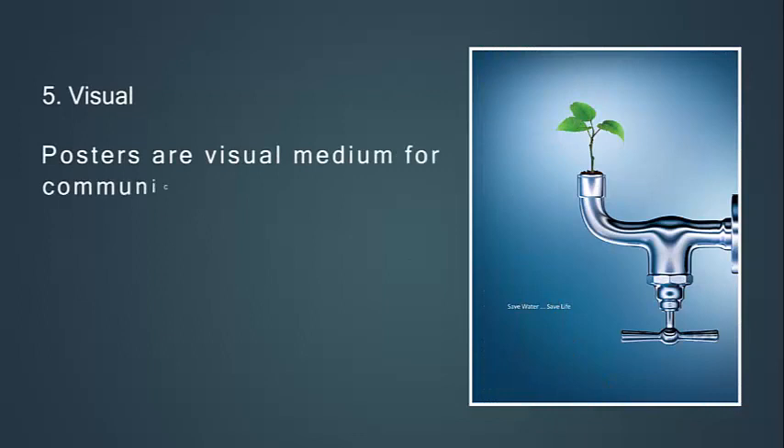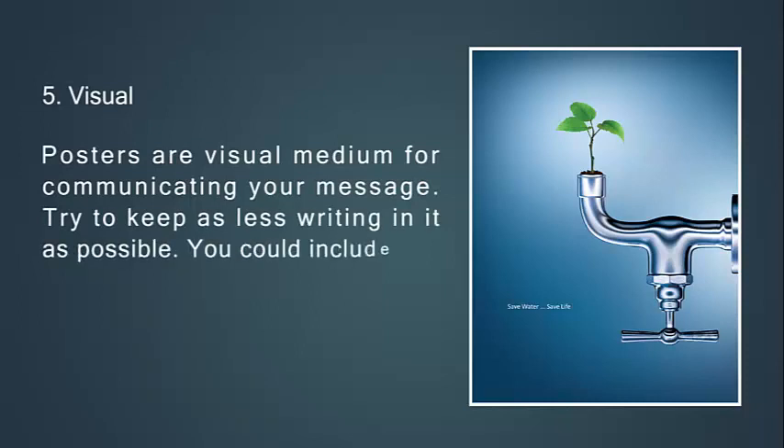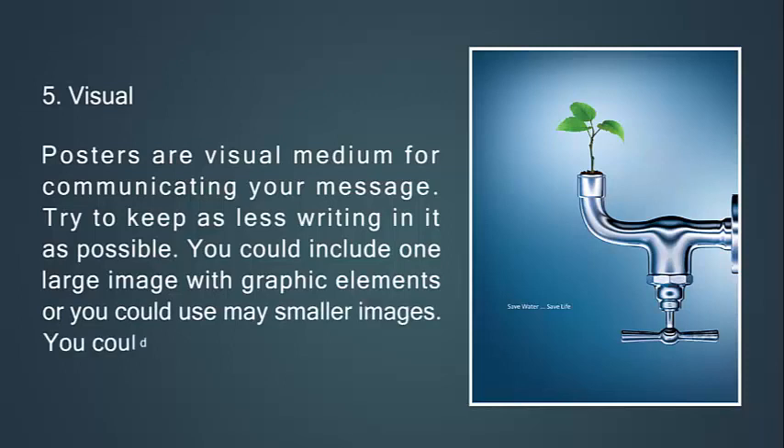Fifth, consider visuals. Posters are a visual medium for communicating your message. Try to keep as little writing as possible. You could include one large image with graphic elements, or you could use a mix of smaller images. You could also use graphs and tables.